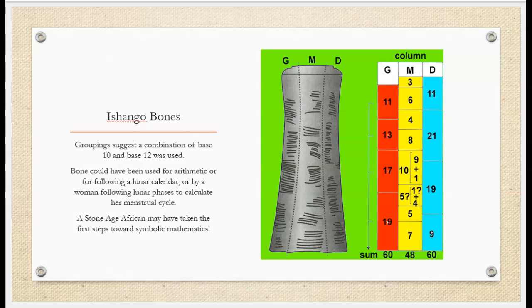The grouping suggests a combination of base 10 and base 12 was used for calculation. The bone might have been used as a calculation device — a Stone Age calculator — or for following a lunar calendar. Some suggest it might have been used by a woman to calculate her menstrual cycle. At any rate, the bone suggests that a Stone Age African could be the first to have taken steps towards symbolic mathematics.